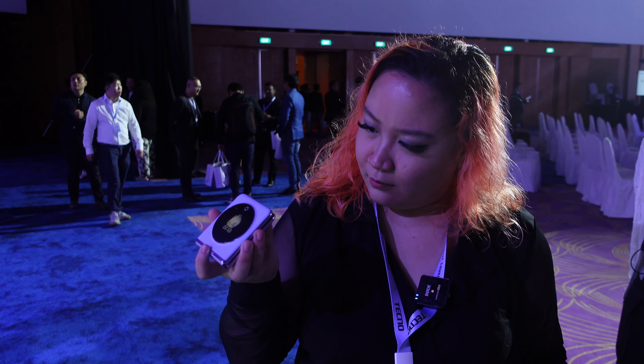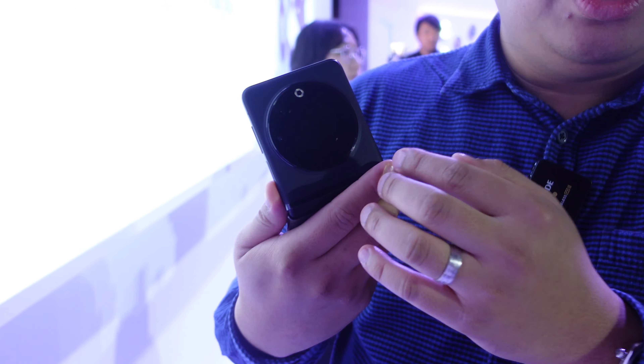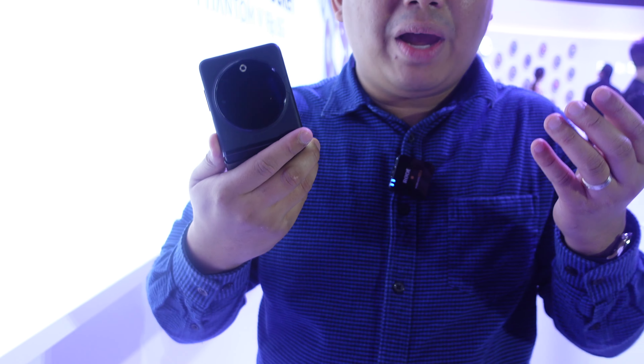I also asked a couple of my friends for their thoughts, and here's what they had to say: 'It's cute, lightweight, and I think it's affordable.' 'Very stylish and very affordable foldable.' 'It looks stunning and it's very cute — they did a lot of cute things here, like including those cute cases.' 'Affordable, creaseless, and really beautiful.'